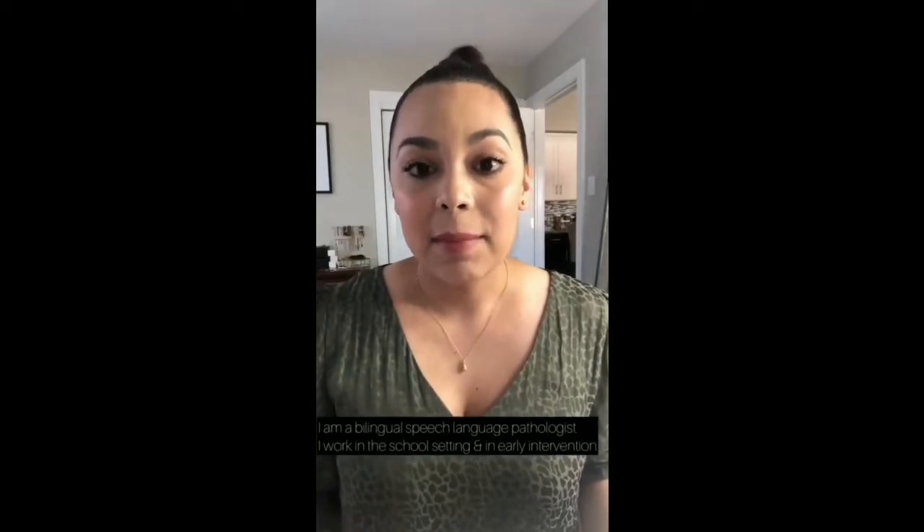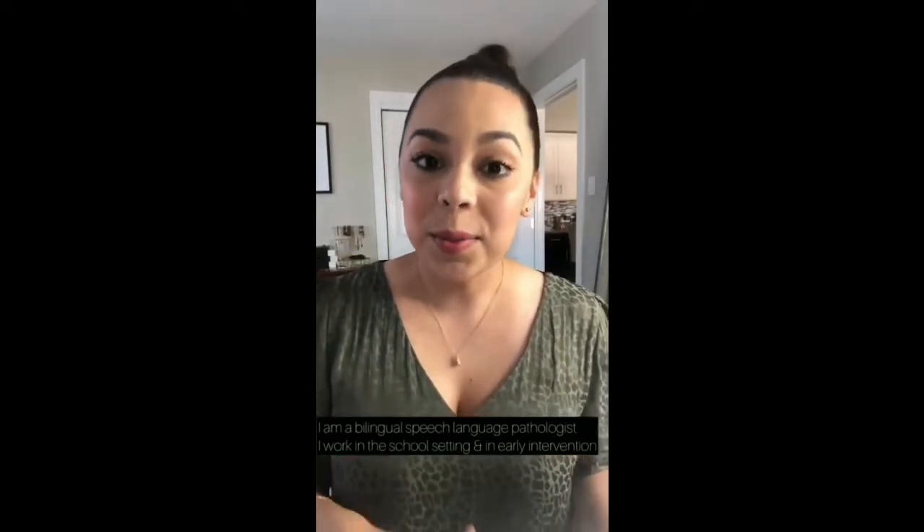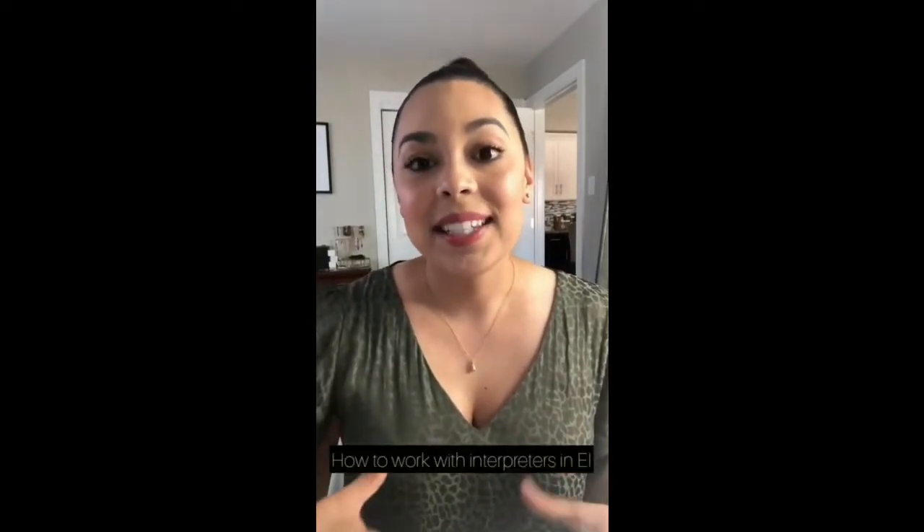I have some tips for you guys to share as well. Just a little brief background about myself so that you guys know who I am for those who are new to following me. I am a bilingual Speech Language Pathologist. I work in the school setting and I also work in early intervention. A lot of my followers said the winning topic is all about interpreters.